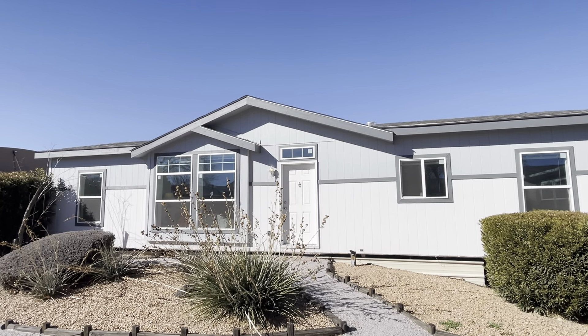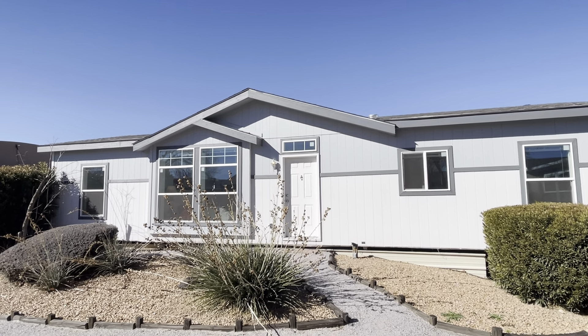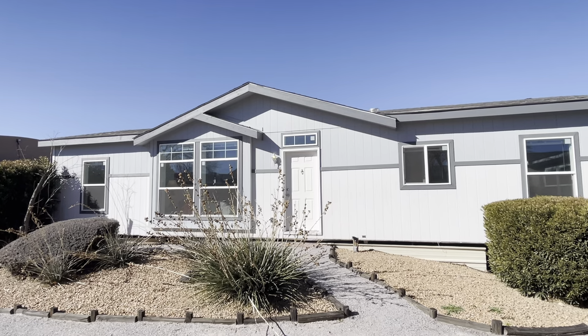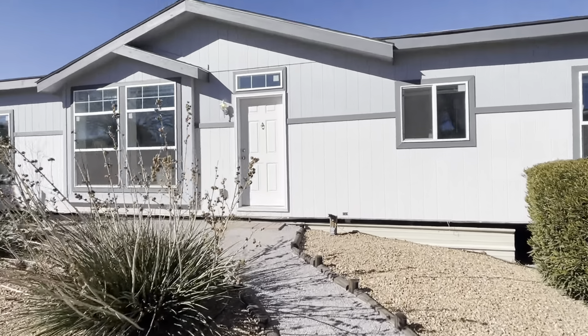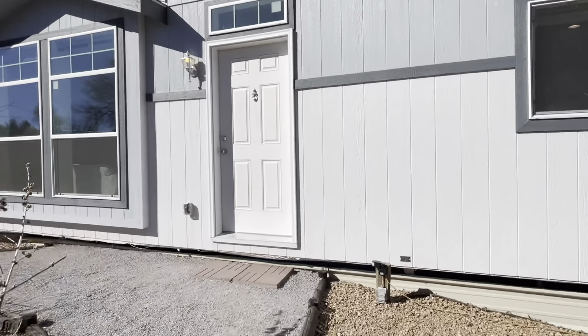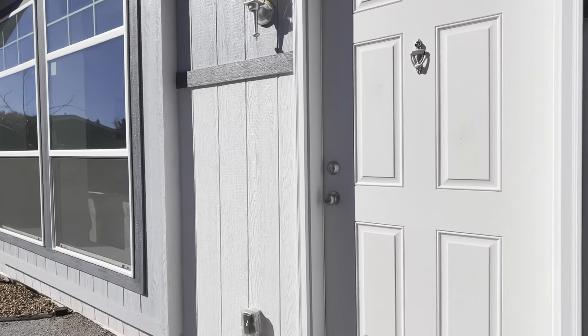This is the Karsten 2750, 27 feet by 50 long. It's our most popular small Karsten. 2 by 6 walls are standard as well as Energy Star.